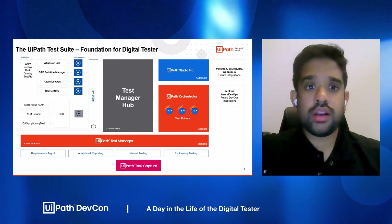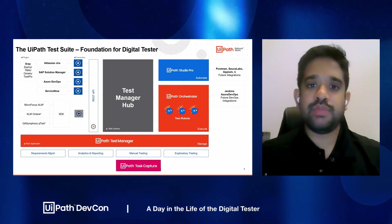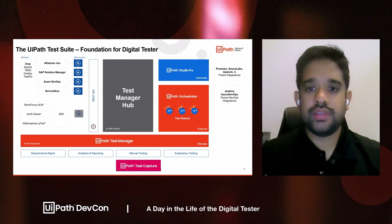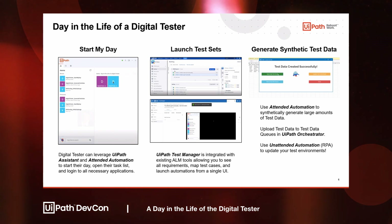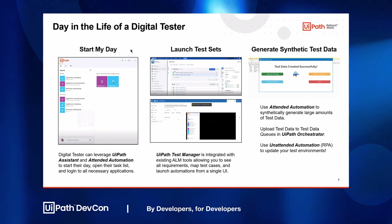We're going to walk through the journey of the digital tester — enhancing those manual testers or very inexperienced testers and giving them the ability to use automation and build test cases themselves. We're going to see that story in a couple of different ways. The first is how a digital tester can leverage attended automation and UiPath Assistant in order to run basic automation. Starting their day is a very common automation. Testers are going to be working with various tools — the ALM tool, UiPath Test Suite, or even the robots themselves — and they can use attended automation to get started.